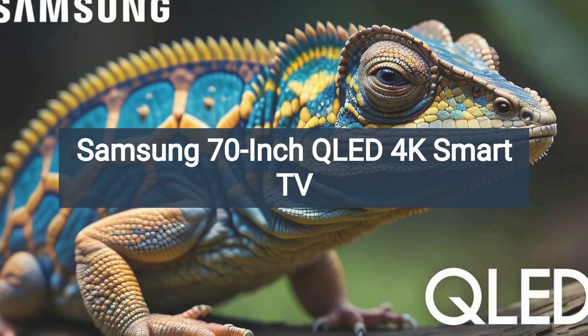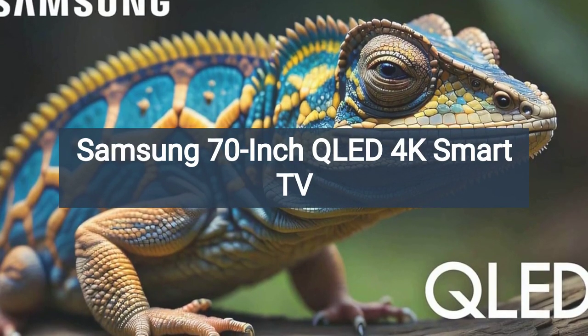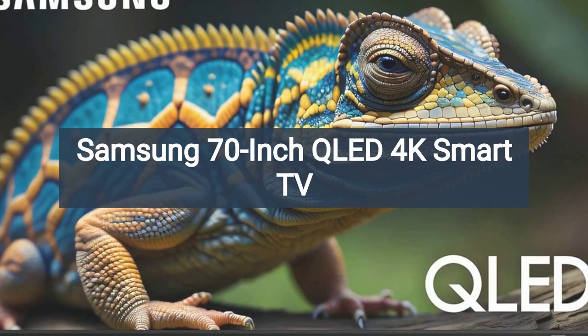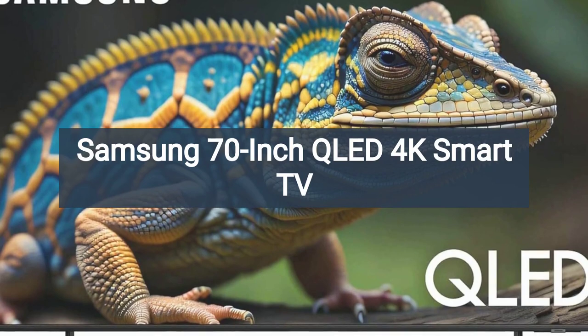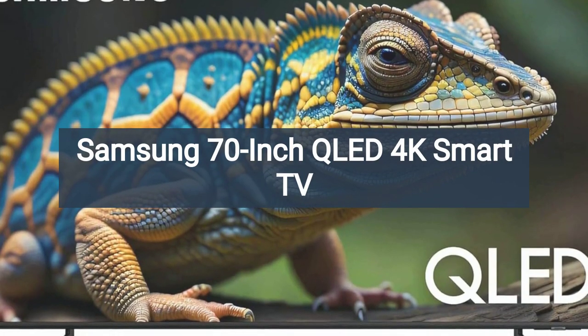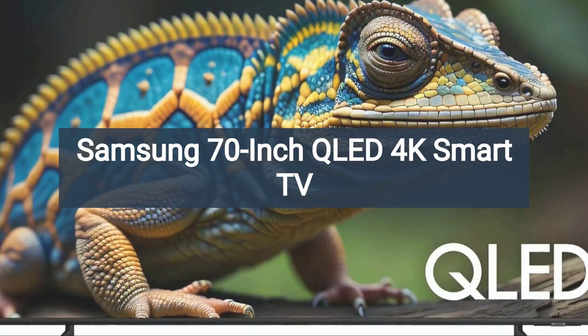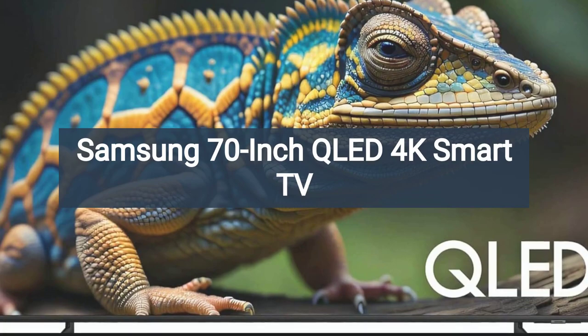With its impressive array of features, including Quantum HDR, object tracking sound light, motion accelerator, and Alexa built-in, this TV is designed to elevate your entertainment to new heights. From stunning picture quality to seamless integration with smart home devices, the QN70Q60D offers a host of benefits that make it a standout choice for consumers seeking the ultimate home theater experience.